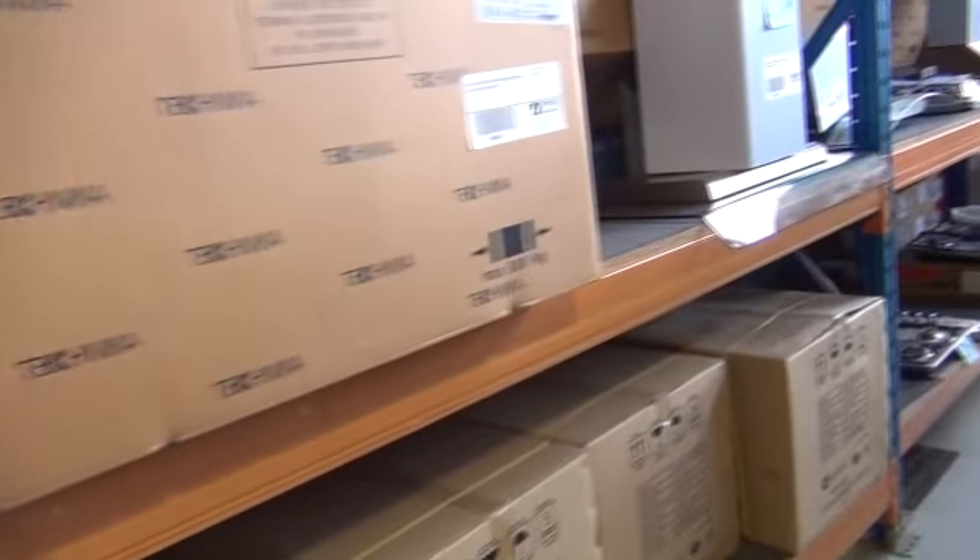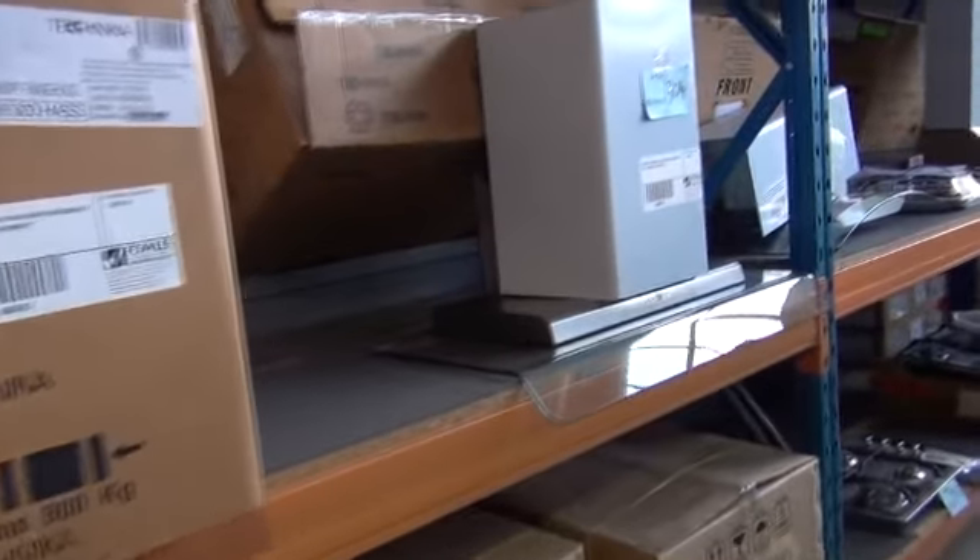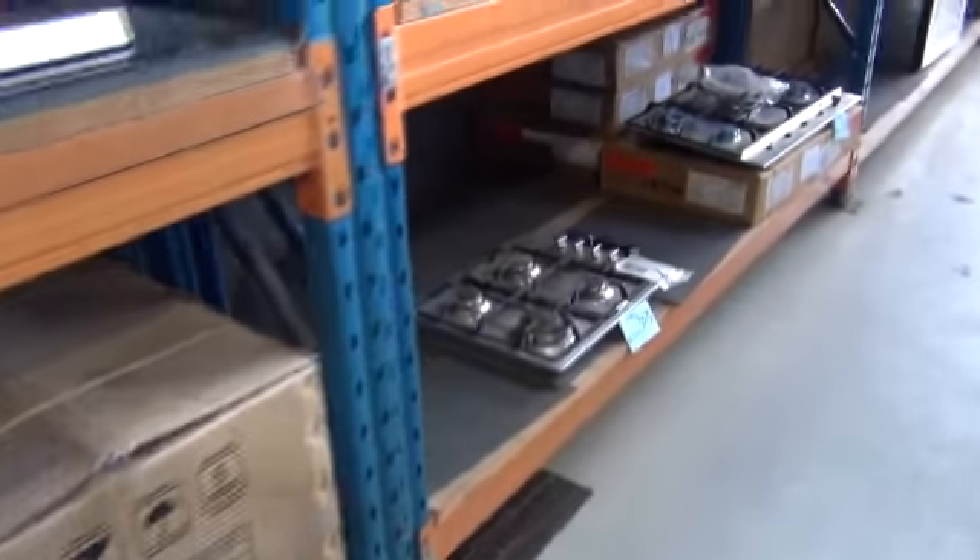Range hoods — we've got a stack of different range hoods, mainly Technica branded and SLM. Beautiful looking things, starting from around the $200 mark through to about $350 to $400. Sensational looking range hoods.